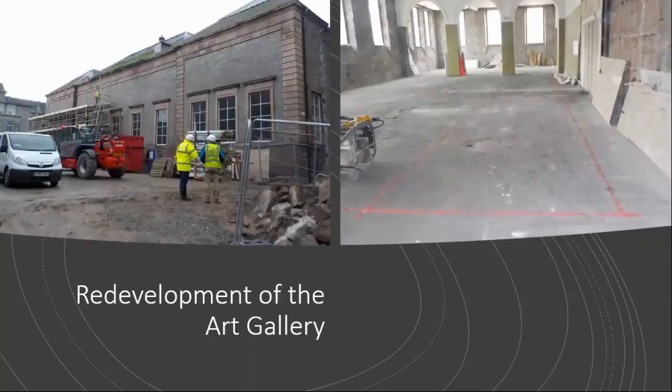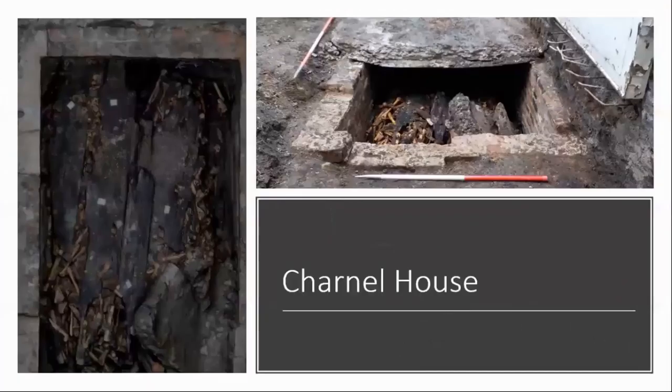Therefore, because of the rich archaeological setting, there was a requirement for all works to be monitored under watching brief conditions. The redevelopment works included a new extension to the back of the building as well as a new stairwell and lift in the interior, along with some new drainage. This was conducted initially over a period of several months in 2015 and 16, with smaller phases of work up to 2018. The initial phases concentrated on the outside of the art gallery.